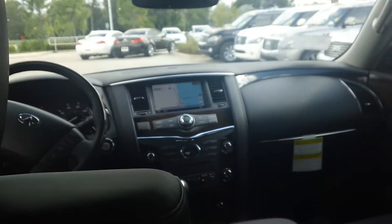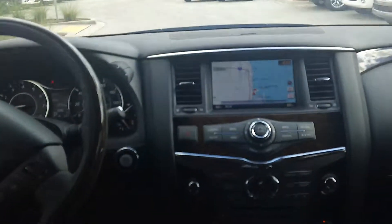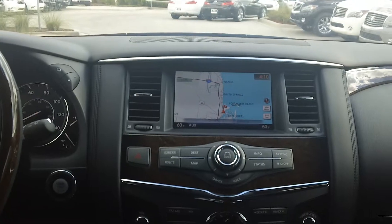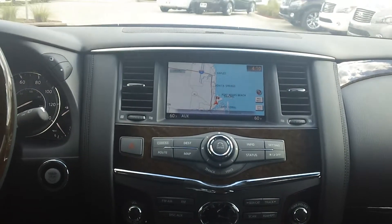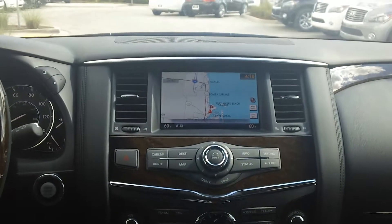Let's take a seat in the back seat and go over some of the things this vehicle has. Got your navigation here. Navigation is going to come with a three month subscription to XM radio, XM nav traffic, 3D mapping, and also XM nav weather.